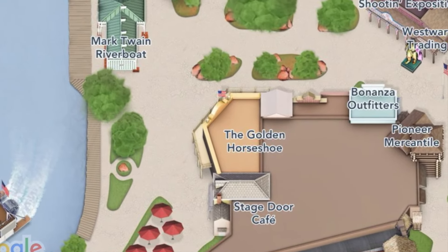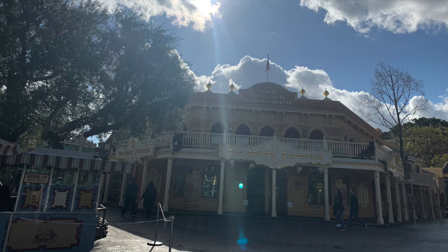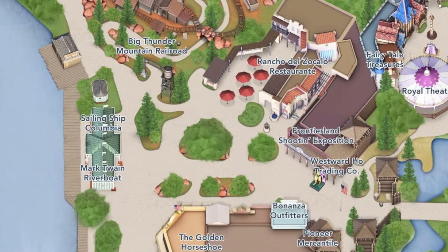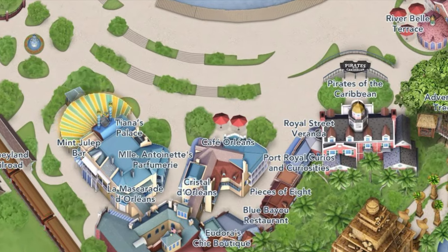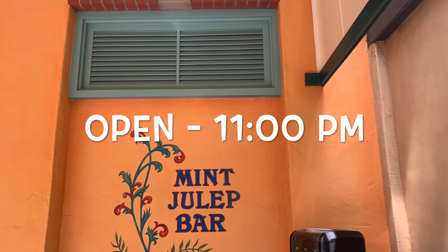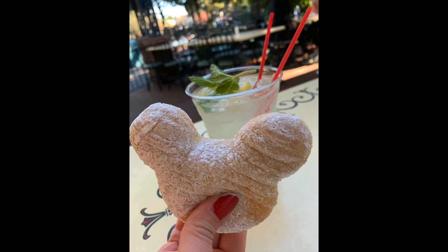Come lunchtime you'll have more options at the Golden Horseshoe as well as the Stage Door Cafe. Across the way is Rancho de Zocalo, which offers Mexican food and good space for large group dining. Back in New Orleans Square you have the Mint Julep Bar — if you're getting coffee here you'll definitely want mobile order because it also has Disneyland's very popular Mickey beignets, a fabulous little treat to enjoy with your coffee.